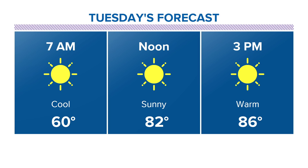Tuesday, gorgeously cool in the morning — 60s — with a high of 86. Beautiful afternoon again on Tuesday.